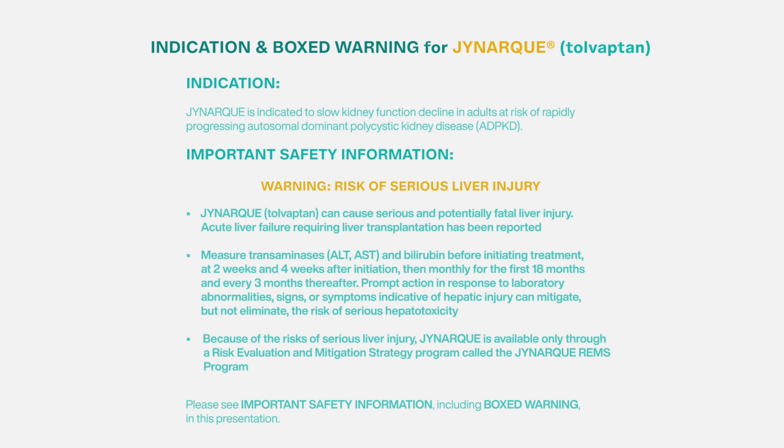Measure transaminases — ALT, AST — and bilirubin before initiating treatment, at two weeks and four weeks after initiation, then monthly for the first 18 months and every three months thereafter. Prompt action in response to laboratory abnormalities, signs, or symptoms indicative of hepatic injury can mitigate but not eliminate the risk of serious hepatotoxicity.